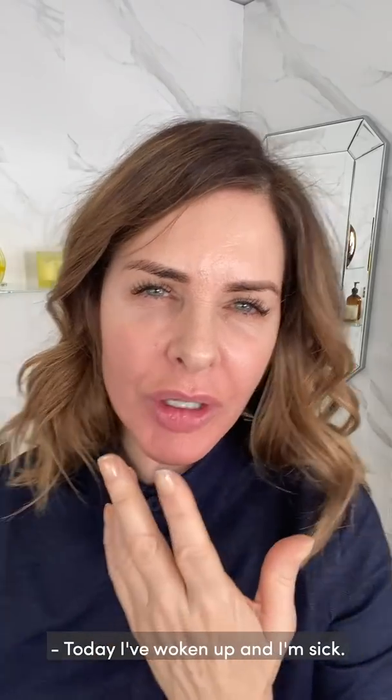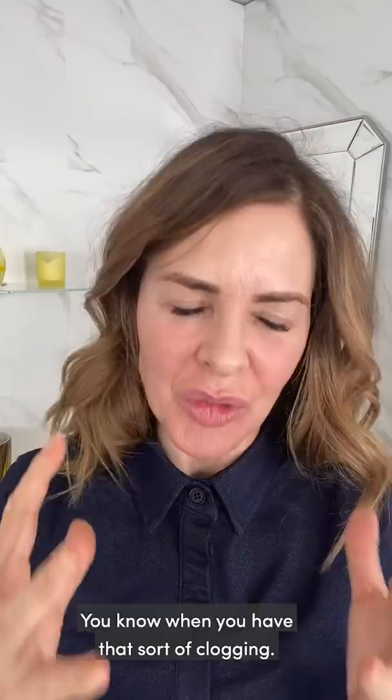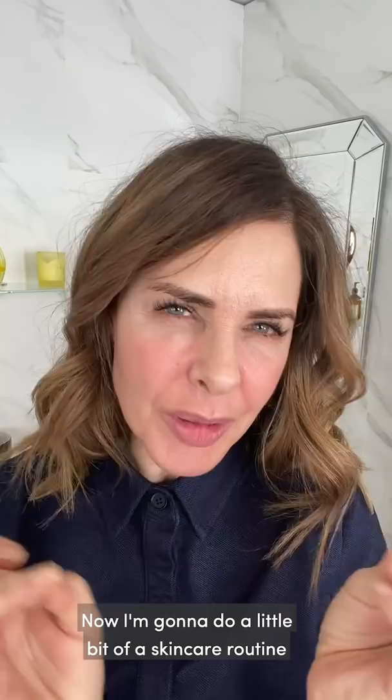Today I've woken up and I'm sick. You know when you have that sort of clogging — blockage. Not nice in the face. So I'm going to do a little bit of a skincare routine and then I'm also going to show how a bright lip can transform everything.